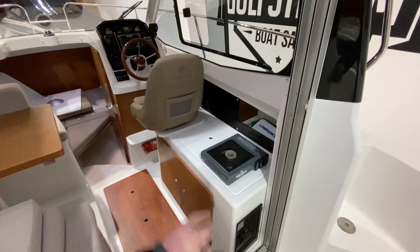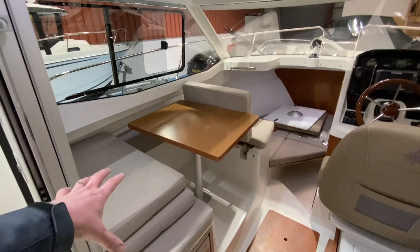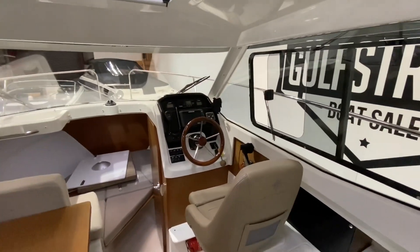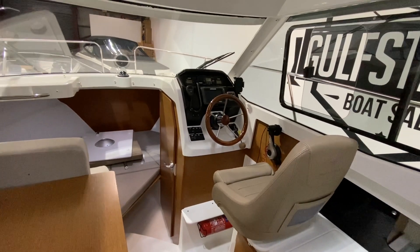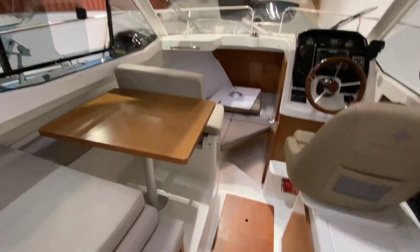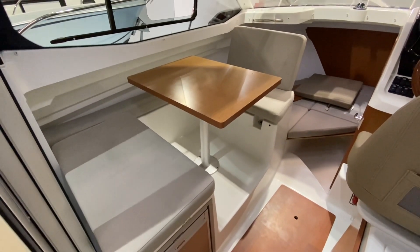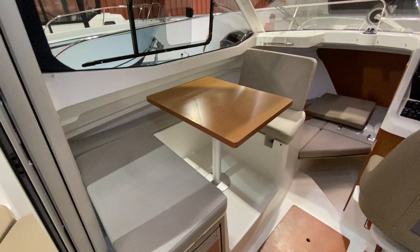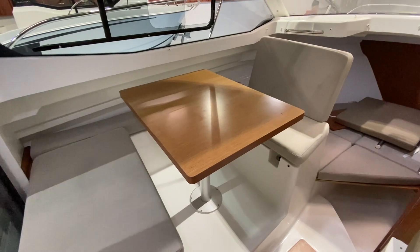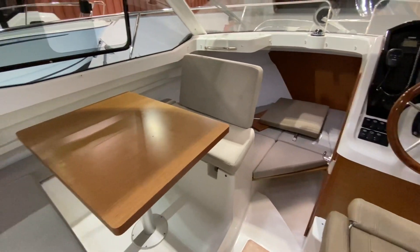In the wheelhouse, the galley is on the starboard side with a fridge underneath the seat. On the port side there's a configurable dinette seating arrangement. Forward there's a V-berth, the helm station is on the starboard side, and there's an enclosed toilet compartment forward of that — nice and bright and airy throughout and in beautiful condition. The dinette table seats four people and the whole area can be made up into a double berth, giving you four berths total in the boat.